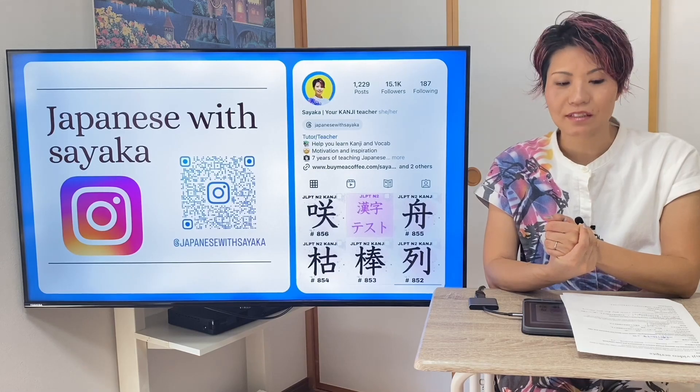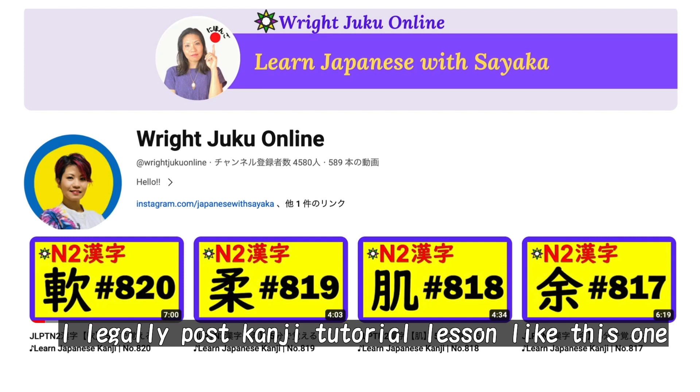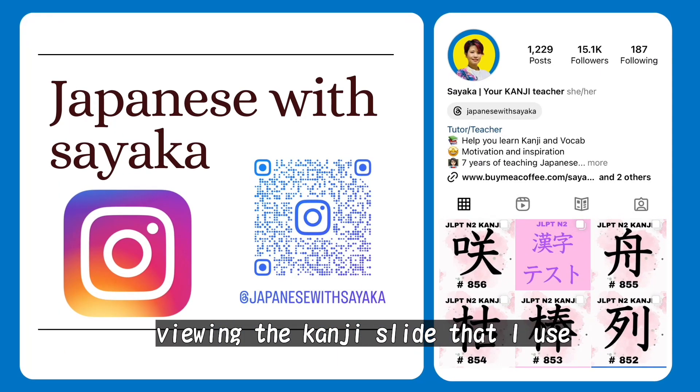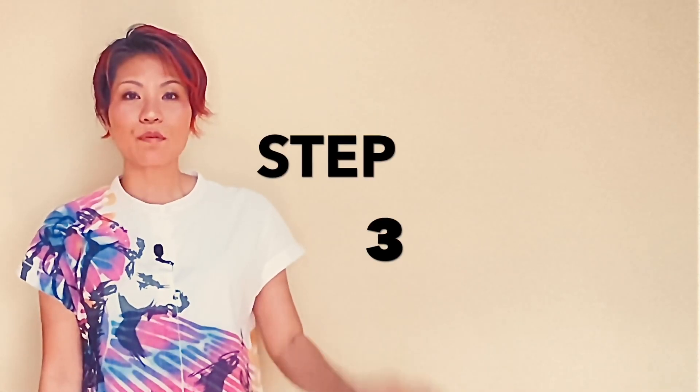漢字を勉強するときは、勉強した言葉を使って文を考えるととてもいいです。試してみてください。This is one of my large kanji video collections — I regularly post kanji tutorial lessons like this one three times a week. If you are interested in viewing the kanji slide that I use, be sure to check out my Instagram page.